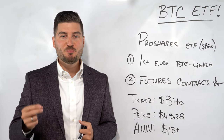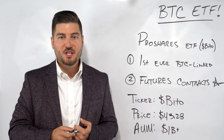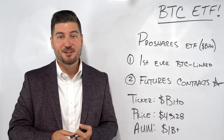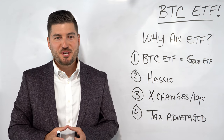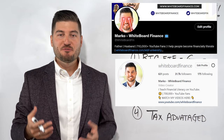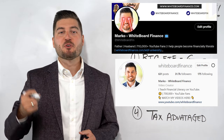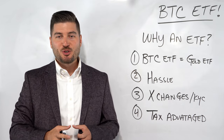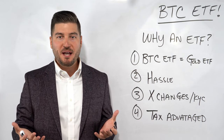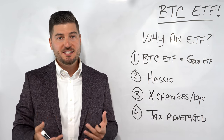Here's the question that most Bitcoin maximalists are asking themselves: why wouldn't you just buy Bitcoin in the first place? Why do you need an ETF? So many of you reached out to me since this announcement and asked me, why not just buy and hold Bitcoin in the first place, or what do I think about the Bitcoin ETF in general?